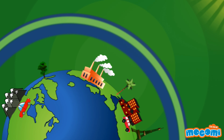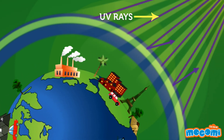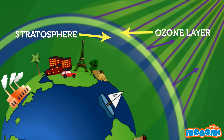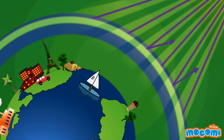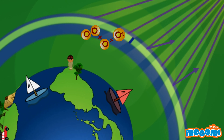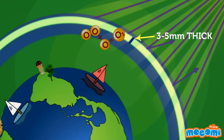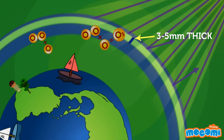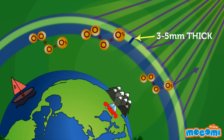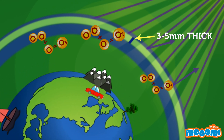Life on Earth is protected from UV rays by a layer in the stratosphere called the ozone layer. Ozone is a gas made up of three oxygen atoms. This layer is just about 3-5 mm thick, and this thinly spread out gas has been protecting life on the Earth's surface from UV rays for billions of years.